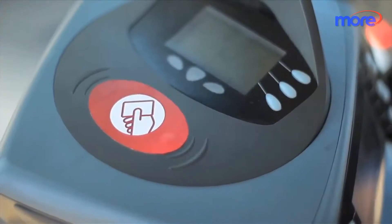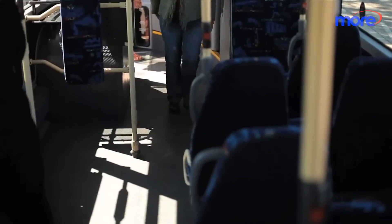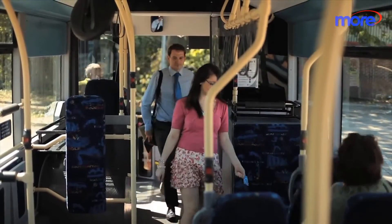To use the Key on the bus, place it on the ticket machine and wait for the beep and the green light to show. We can even replace your Key if it gets lost or stolen, with any trips that you had left already on it.